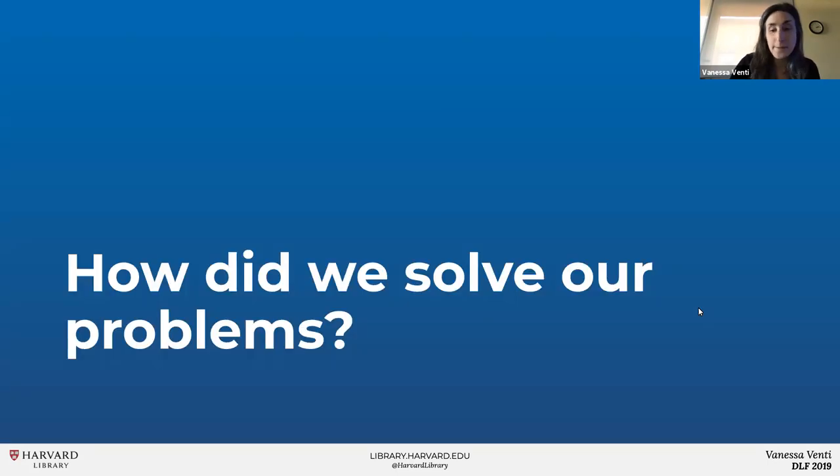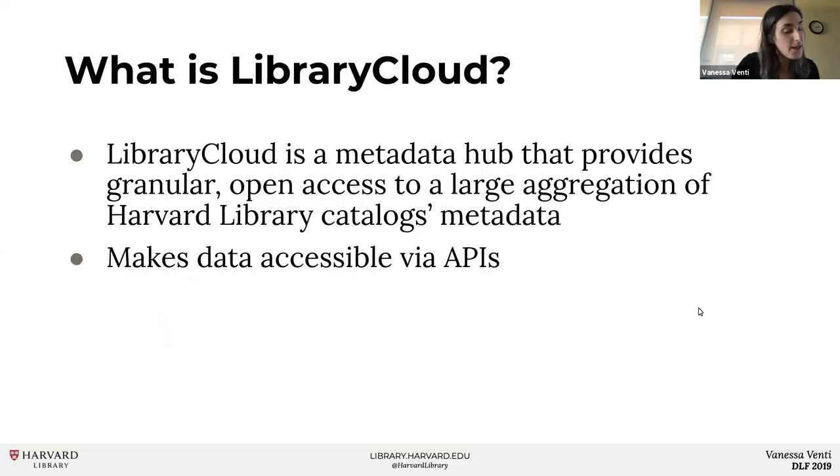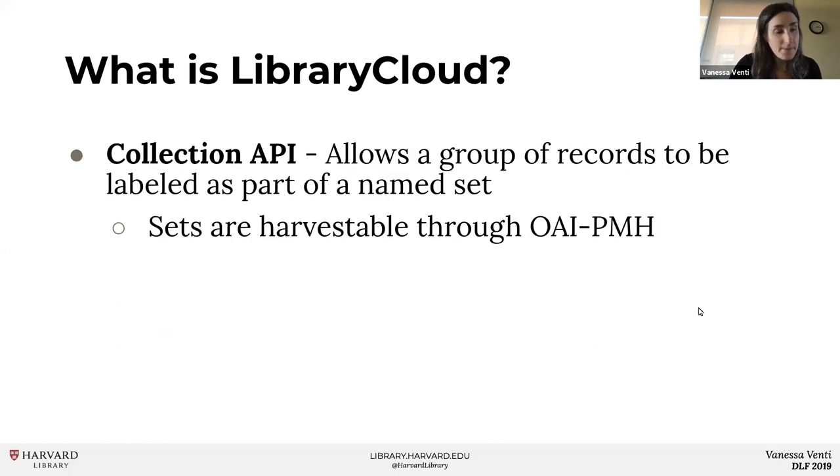We solved our problems using Library Cloud, which is a Solr index that streamlines access to our metadata. Library Cloud makes a copy of the metadata in all of our library catalogs, transforms that data into a consistent format, and cleans up and enriches key fields. Library Cloud then makes the data available through both internal and external APIs. The item API searches almost 25 million records from our four main catalogs, and the collection API allows us to create groups of records that can be made harvestable via OAI-PMH.